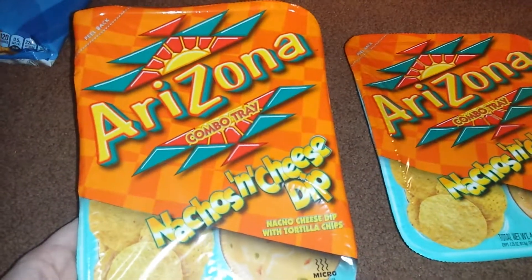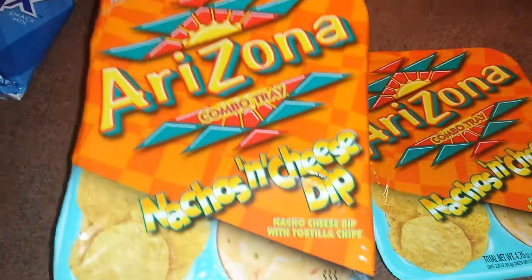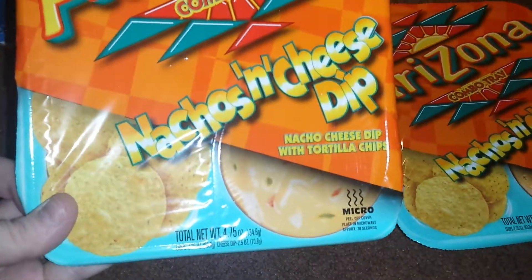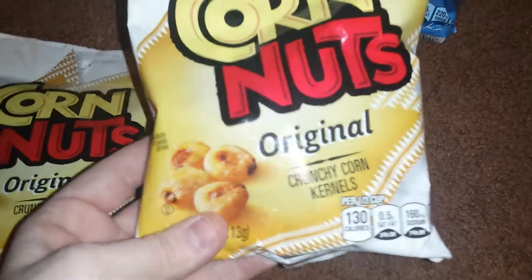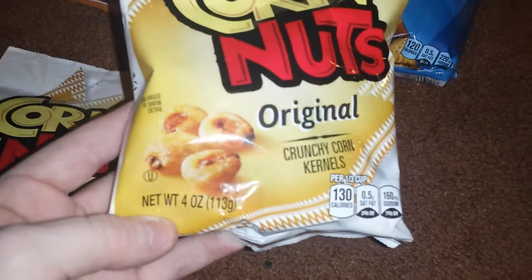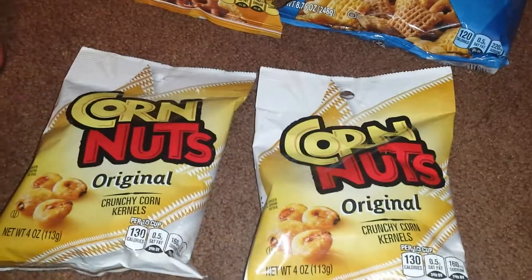The Arizona combo tray nachos and cheese dip — they actually microwaved these last time and just loved it. So I picked up two more of those; the total net weight is 4.75 ounces. They love those, so it's a great deal. I also grabbed two bags of the Corn Nuts, the original crunchy corn kernels. These are a net weight of four ounces. I've personally never tried them, but my daughter's boyfriend really loves these, so I figured I'd pick up two bags and give them a try.